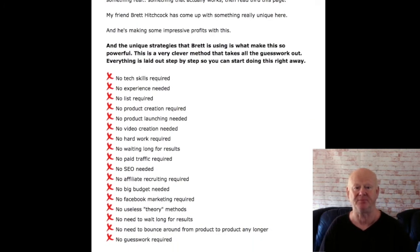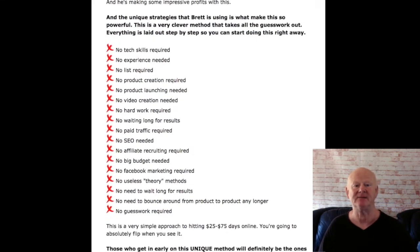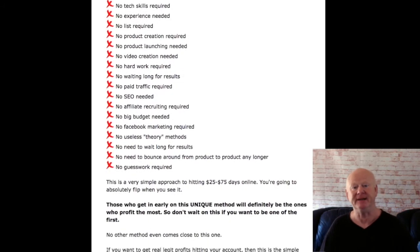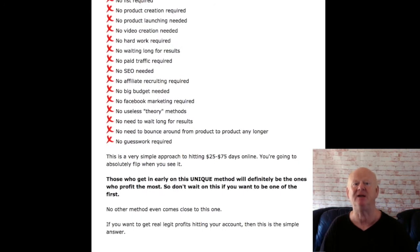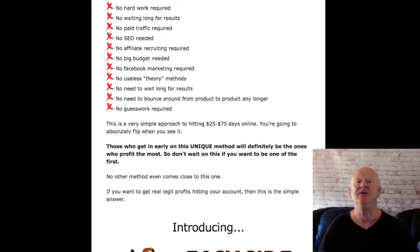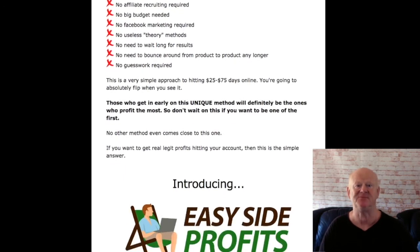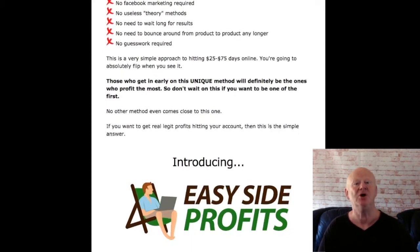Easy Side Profits is a very simple product that anybody can use to start making easy money. Unlike the big-budget products that need a load of different software, this method doesn't. You won't need any paid traffic unless you really want to ramp up your earnings, and this is a unique strategy that is very powerful in the way that it works. It really is a clever method that eliminates all of the guesswork, with very easy to follow, clear instructions to get started straight away.